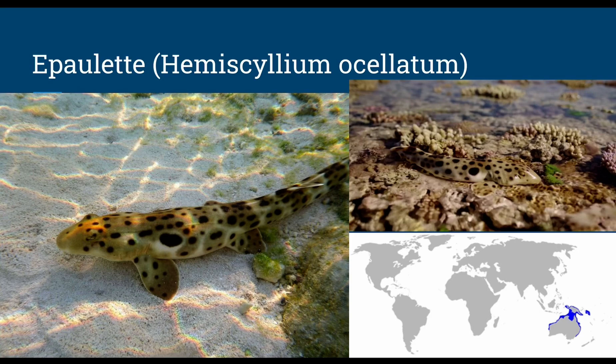Next up, we'll be looking at the walking shark — the epaulet shark, Hemiscyllium ocellatum. They're easy to identify from the large black spot near the pectoral fins, like a military epaulet. They get no bigger than 3.3 feet and dive no deeper than 160 feet. The diet consists of marine worms, crustaceans, and bony fish, using its buccal cavity to suck in prey. For reproduction, the mother lays eggs, so it is oviparous, producing several pairs of egg capsules.